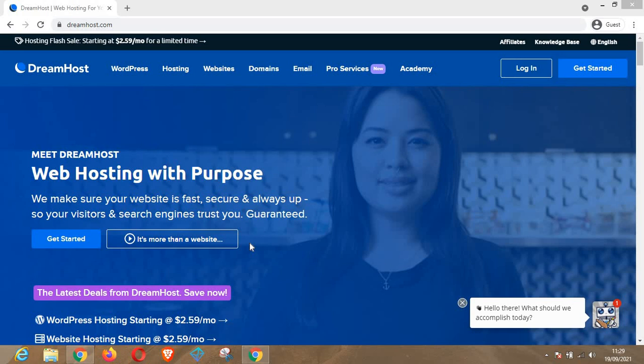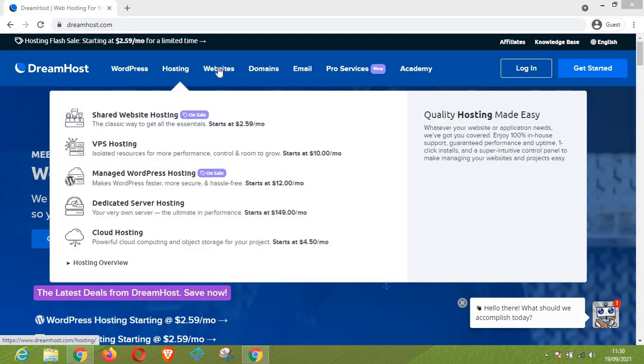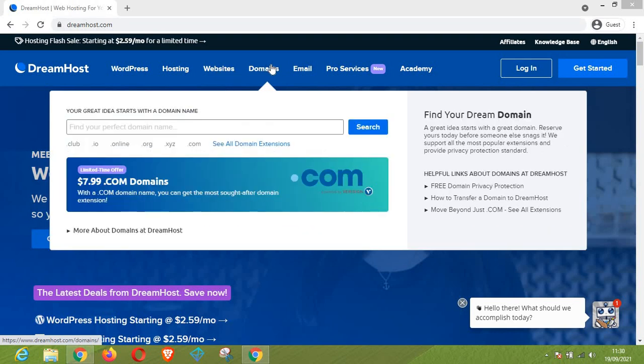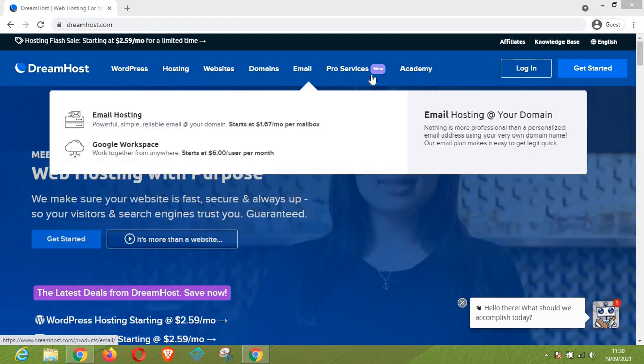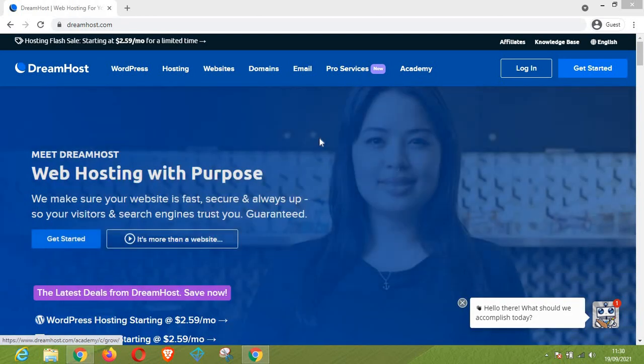So this is the website right here. As you can see, we have the WordPress section, the hosting section, the website section, the domain section, the email section, pro services, and the Academy. Apart from that, you can also find the affiliate section and the knowledge base. There is also a place where you can change the language to your preferred language.